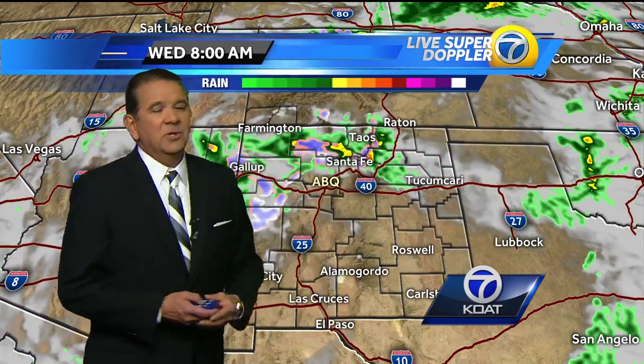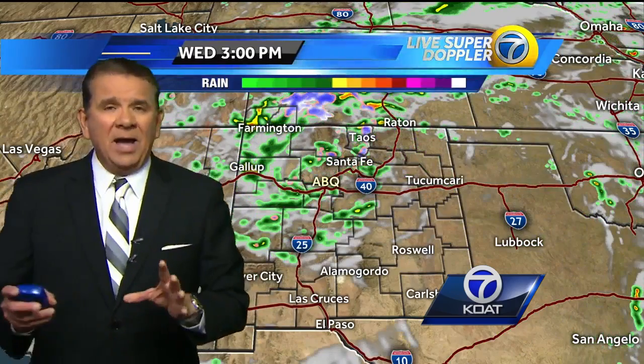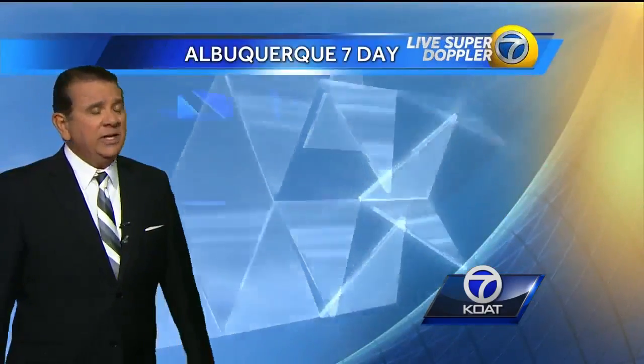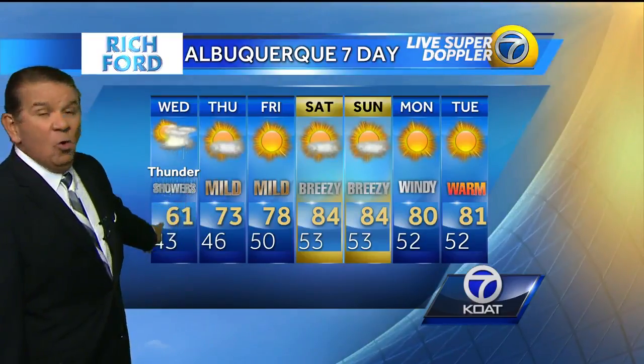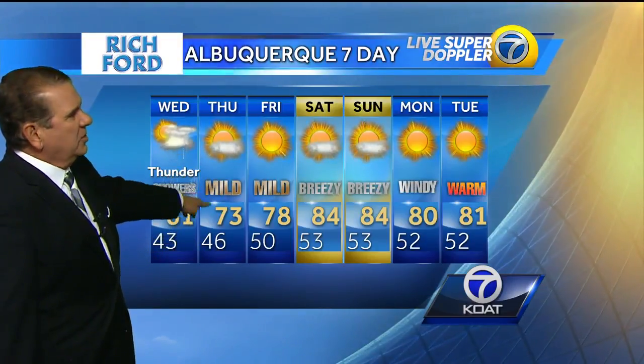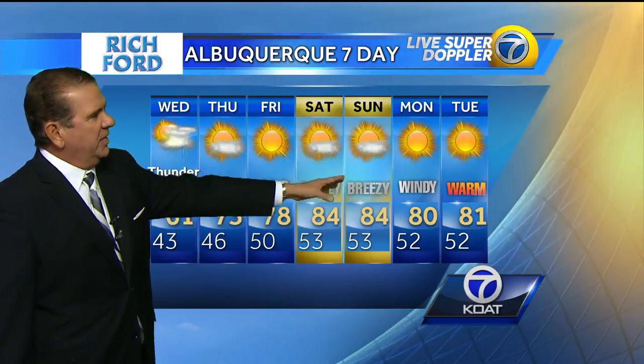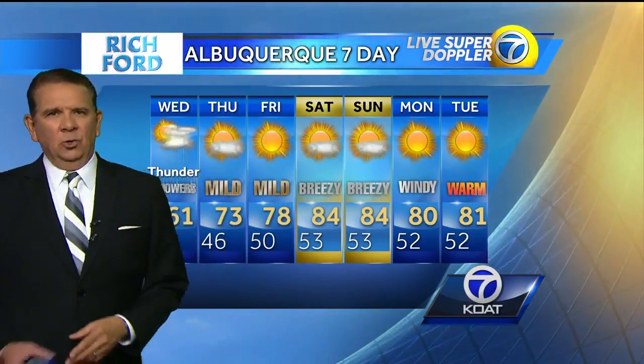Tomorrow we'll have showers, thunderstorms, and yes, high mountain snows. But as far as the severe threat, most of that shifts to the east of our area. The seven day forecast: showers, breezy, a couple of thunderstorms around — kind of an uncomfortable day. Cool 61 Thursday, 73 degrees Friday, 78 on Saturday, breezy and very warm with above normal temperatures. Winds come up again as we get into early next week.